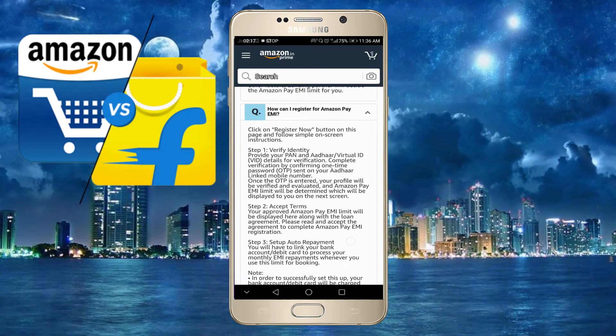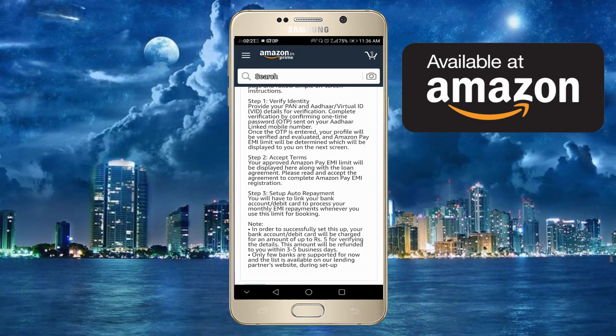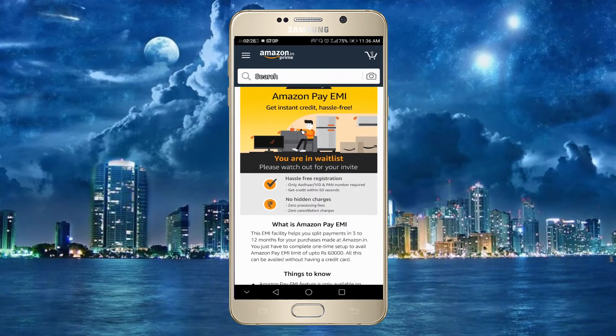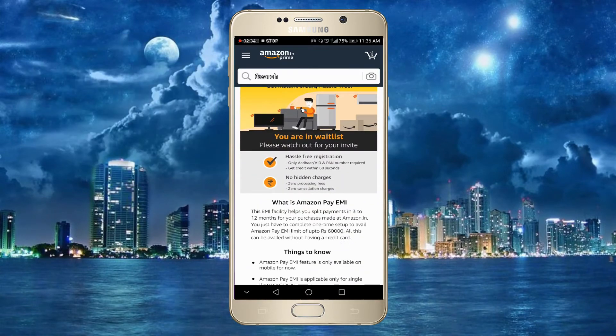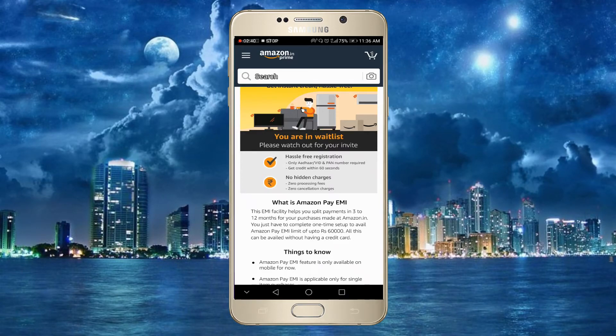You can verify by checking the OTP sent via SMS. You can check your OTP and verify your account. So you can check your Amazon and Flipkart cardless credit option in both applications for up to 60,000. You can check your eligibility and cardless payment option now.